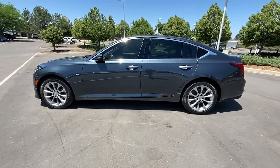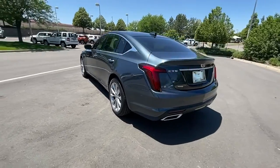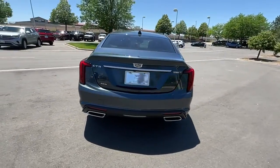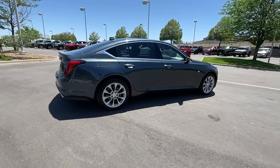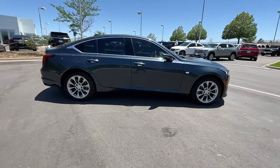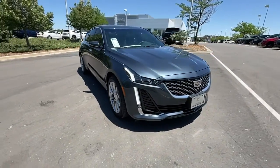Get acquainted with the 2022 Cadillac CT5. This vehicle delivers the style, comfort, and efficiency you need to meet the needs of today's lifestyle. Confidence comes standard when you're behind the wheel, prepared for the journey ahead. The following are some of this vehicle's highlighted options.